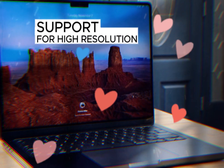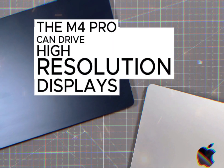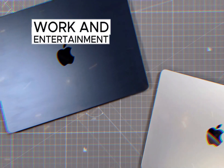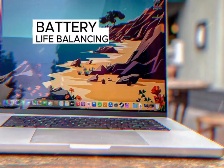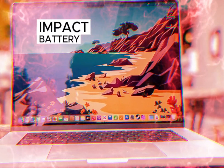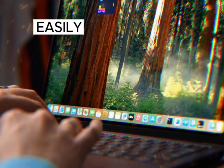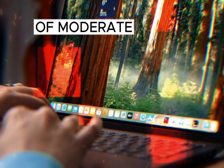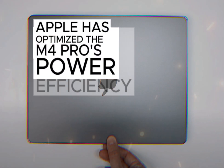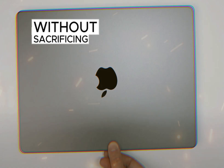The M4 Pro supports high-resolution displays, providing crisp and detailed visuals for professional work and entertainment. While the M4 Pro's increased performance does impact battery life to some extent, it still offers excellent endurance, easily lasting through a full workday of moderate to heavy usage. Apple has optimized the M4 Pro's power efficiency to ensure impressive performance without sacrificing battery life.